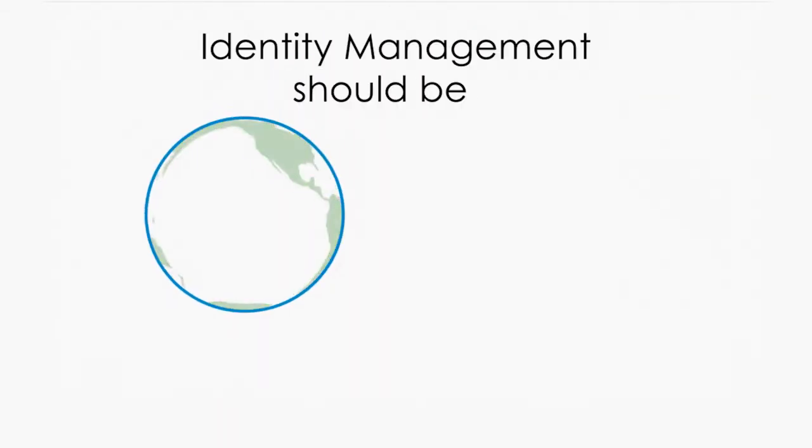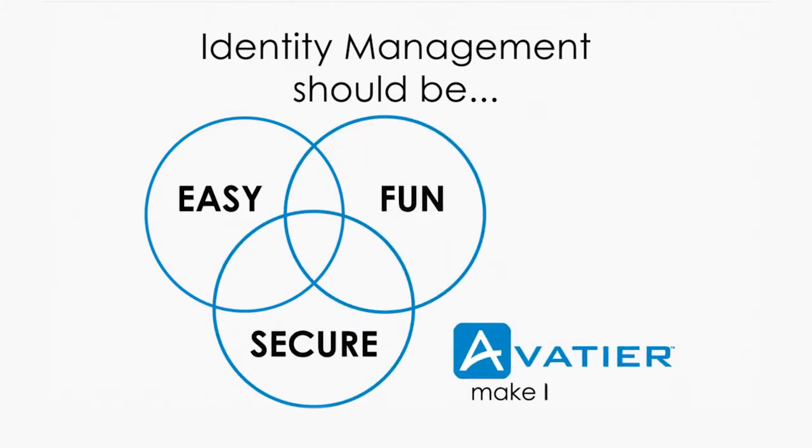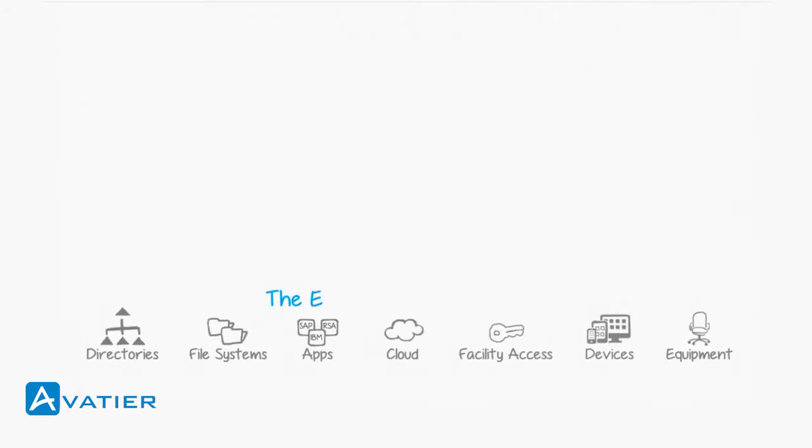Let's take a moment to see how Avatir's user-centric focus is changing the way the world works. Avatir delivers intuitively easy, fun, and secure products for business users, administrators, and auditors. In managing requests for access to enterprise systems, cloud apps, and everything else, IT has the following four objectives: improve efficiency, reduce cost, ensure compliance, and visualize risk.